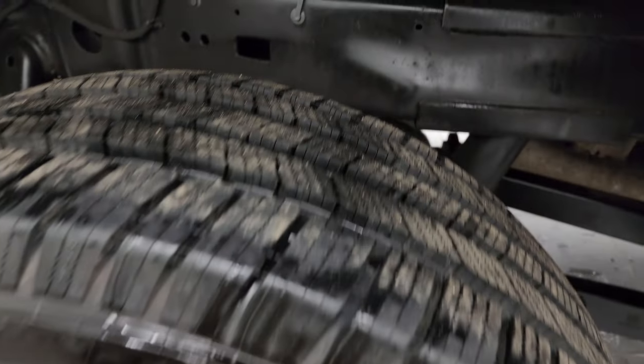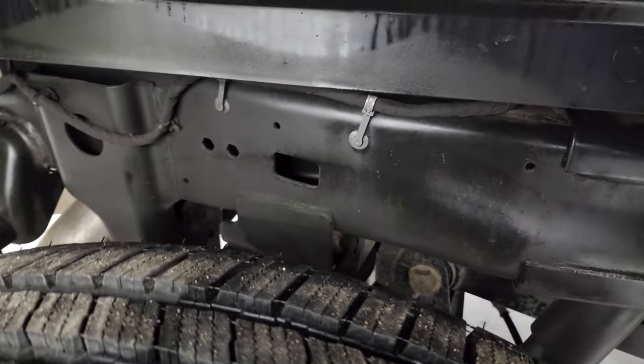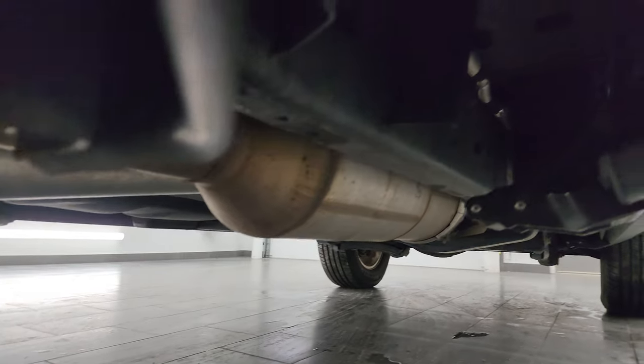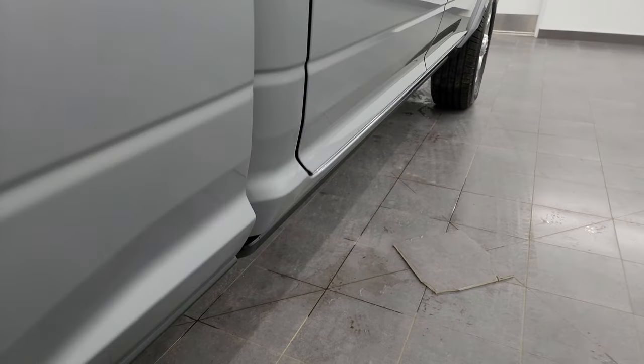Back wheel is absolutely perfect, and the back tires have just as much tread as the front tires. Frame and underbody is in excellent shape, and it has all the remaining factory exhaust so it hasn't been altered. It also has the power running boards, which are a nice feature.